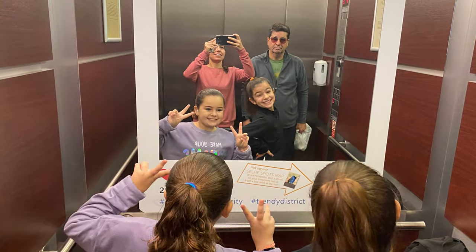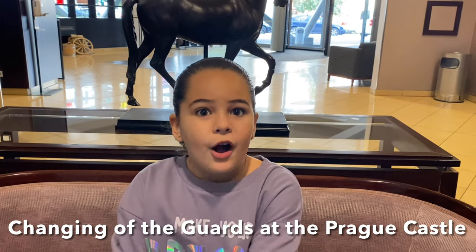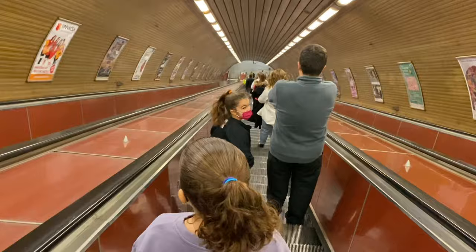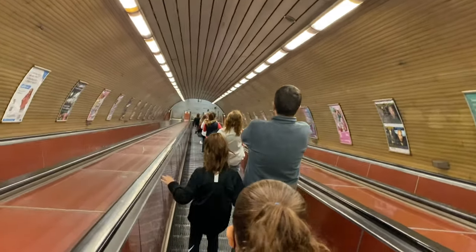Good morning everyone, it's a new day! Today we're in Prague and we're going to see the changing of the guards at Prague Castle. We took the subway to the center of town, and man was the subway deep underground — we were so deep underground that our ears started popping.